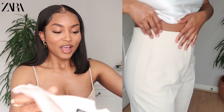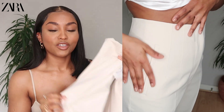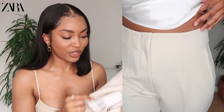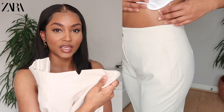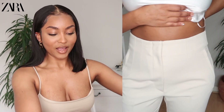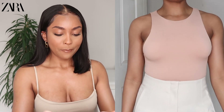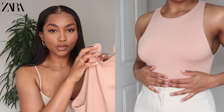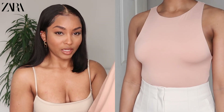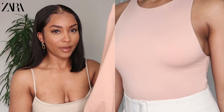I think they're worth it — they're pretty nice. The only thing that annoys me is the pockets aren't real, they're fake pockets. But they're still really cute. Love the little V in the back — just a nice pair of tailored pants. The next item I picked up from Zara is this basic bodysuit in a nude, more of a pinky nude.